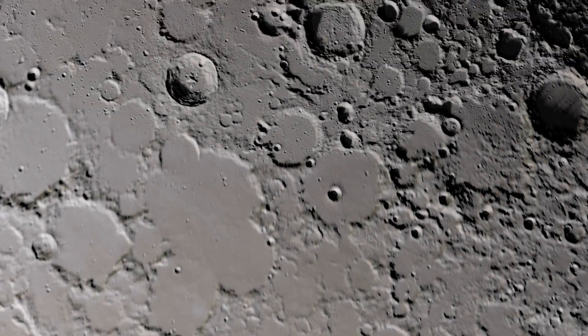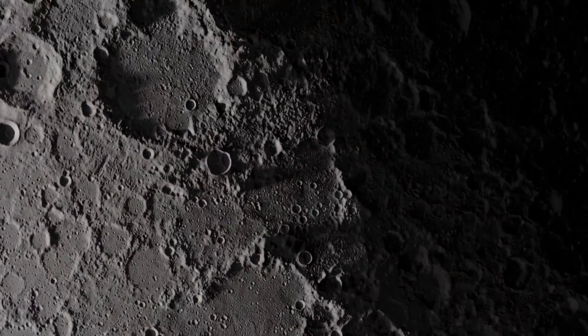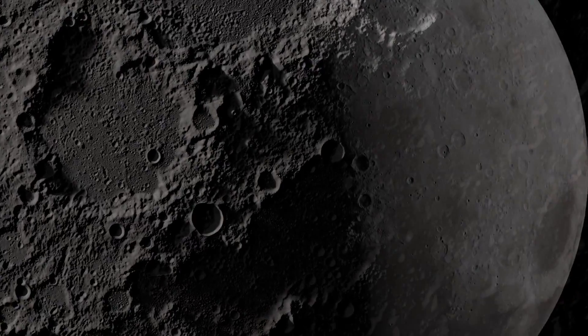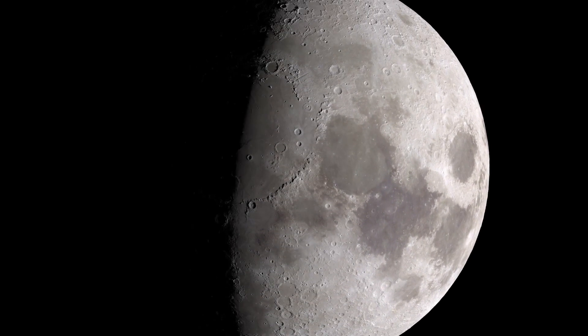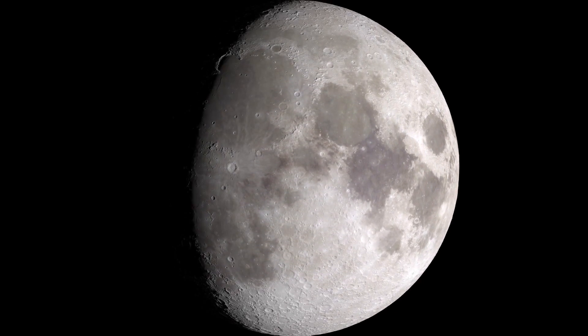As we continue to study the Moon, our understanding of it improves, giving us new insights not only into how it has evolved over time, but also how other rocky planets in our solar system have come to look the way they do. With new missions, new instruments, and new technologies, we will continue to improve our knowledge of the Moon, and better understand the history of our solar system.